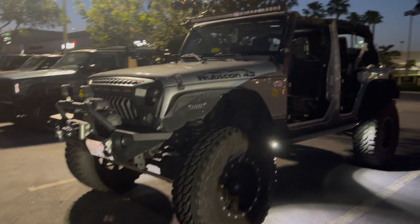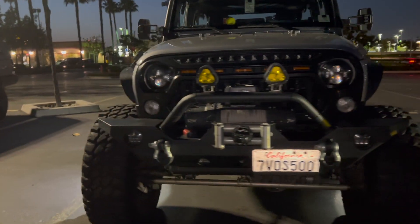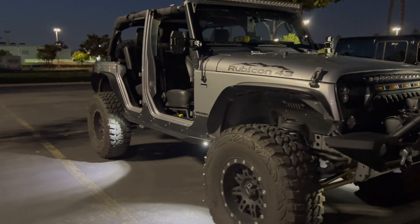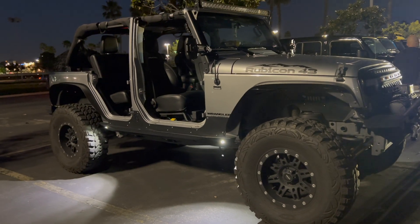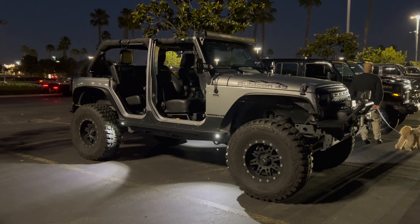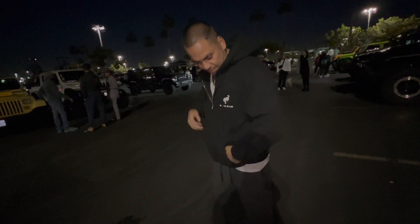Cool, cool — the door's off, man. What is it, 37s? This is nice. That's so cool — the rock slider's got lights, sweet. I think we need this. That's so cool. Alright guys, so we're representing Bronco.